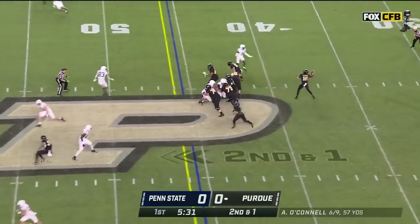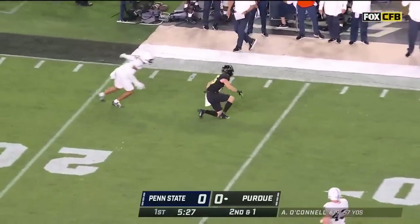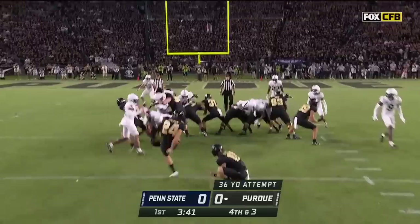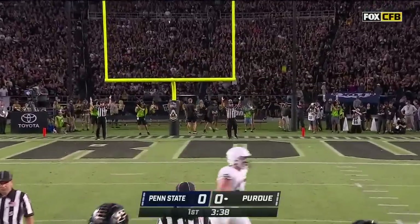Second down and one at the 45. Play action — here's O'Connell, winds up, sideline, open receiver — got him at the 25. A 36-yard field goal, transferred from Samford. Got it down, up, and perfect.